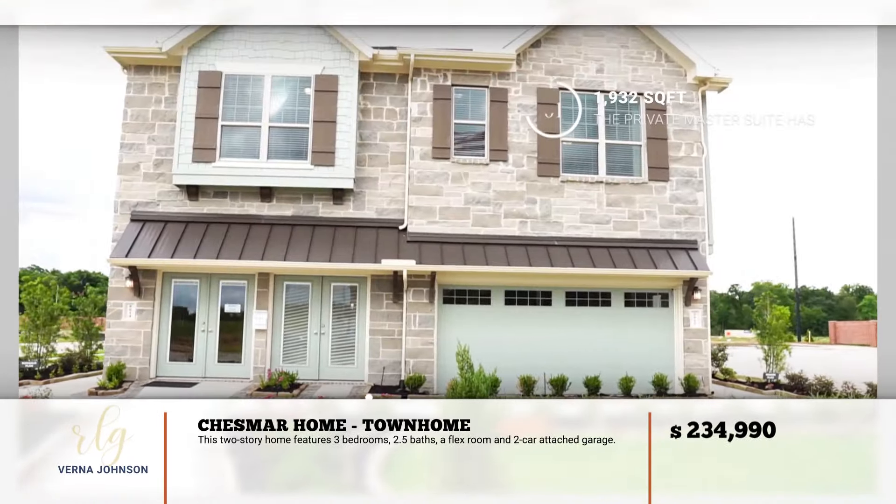We're going to take a trip down memory lane with this reverse split plan home.